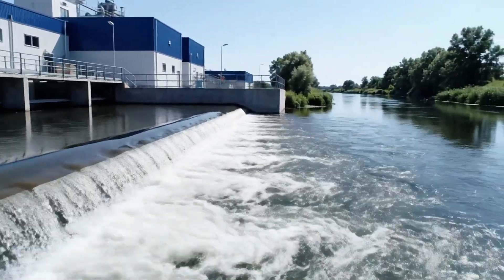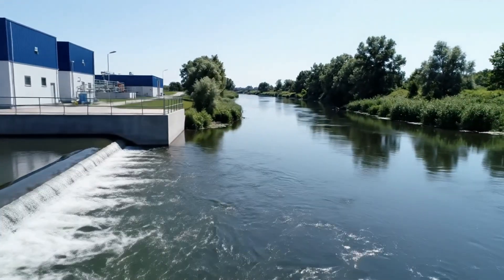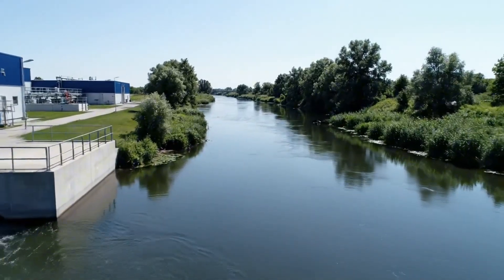Thanks to advanced treatment methods, the water discharged here is crystal clear and safe for the ecosystem.